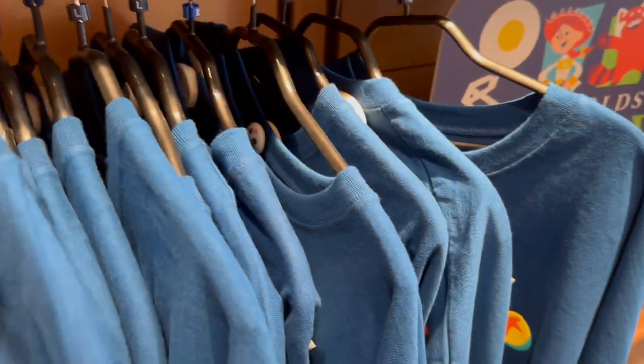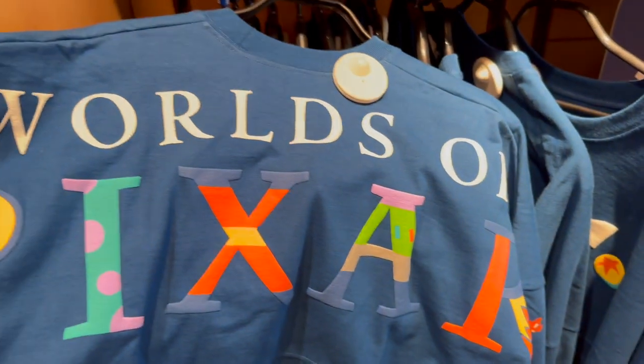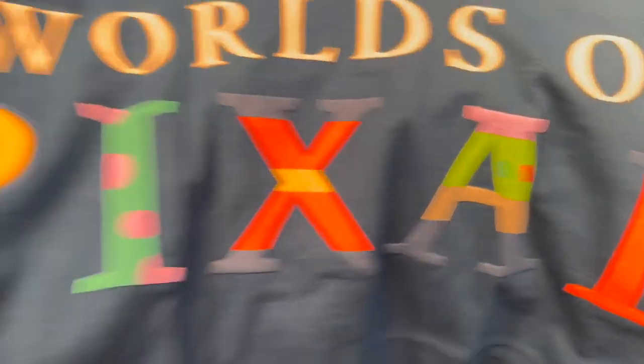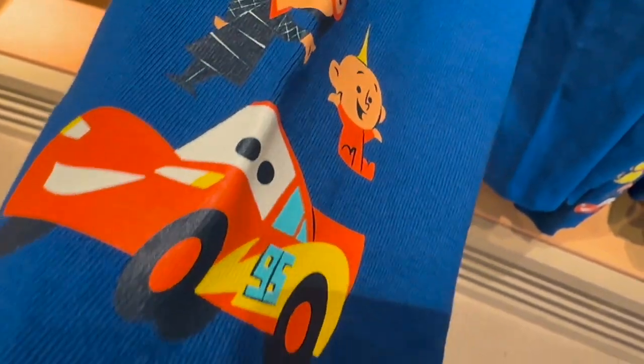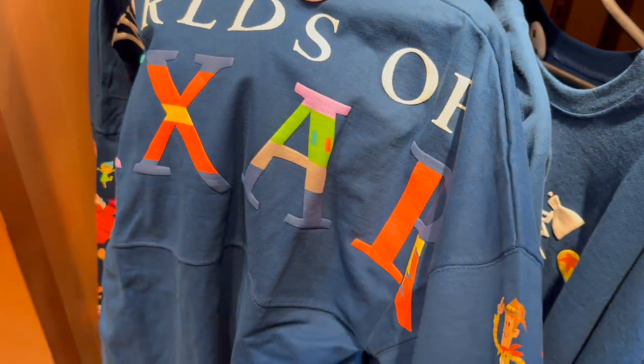Then we have this Worlds of Pixar spirit jersey. On the front it's got the Pixar lamp. Down one sleeve it's got Pixar characters, and down the other sleeve some different Pixar characters. On the back it says 'Worlds of Pixar' with Pixar characters made out into the letters. One sleeve has Edna Mode, Baby from The Incredibles, and Lightning McQueen. The other sleeve has Woody, Buzz, Nemo, Sully, Mike Wazowski, Miguel, and something from WALL-E. Really nice sweatshirt, and that one is 80 euros.